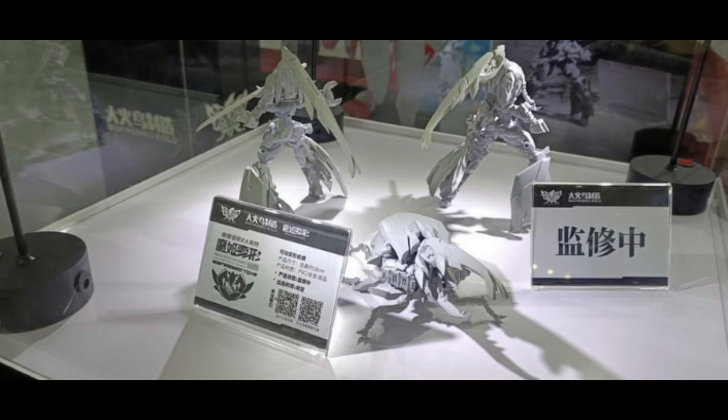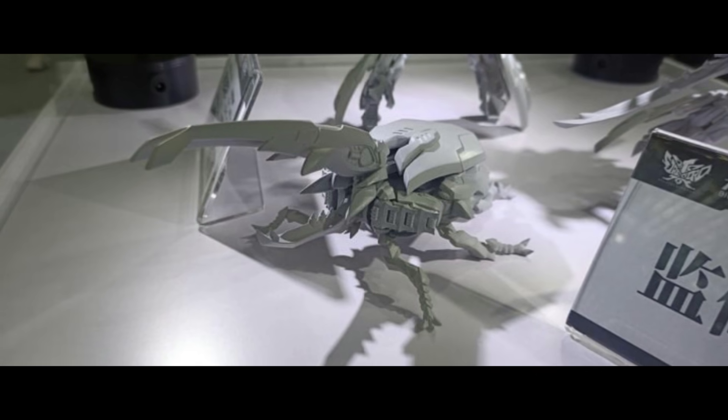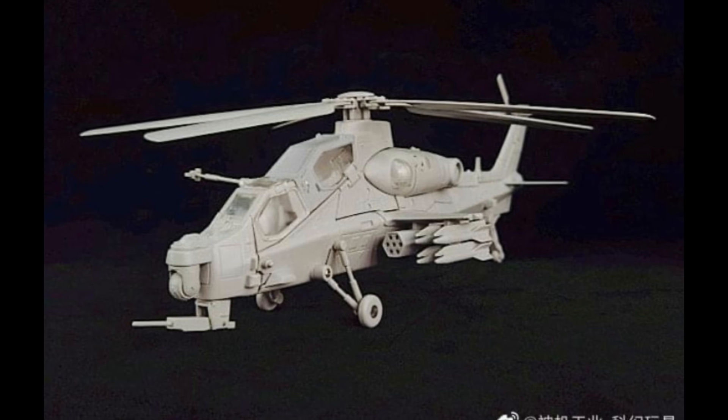Moving on to the stag beetle type figure — let me know who you think this is supposed to be. So Big Firebird did their take on RC and now they're doing a stag beetle Transformer, and it looks like this is going to be the next figure that your friend on Facebook will put in all the compromising positions.